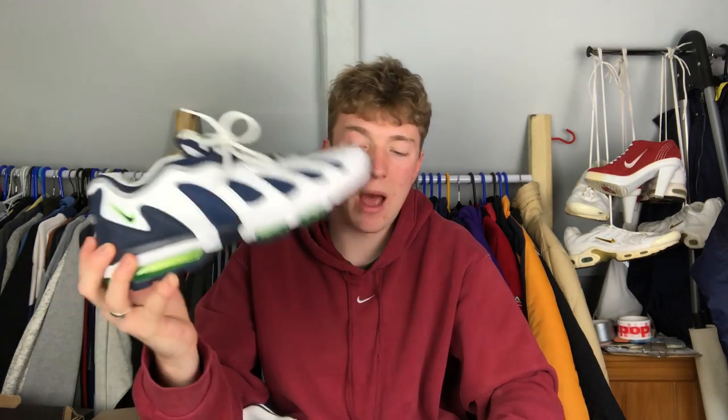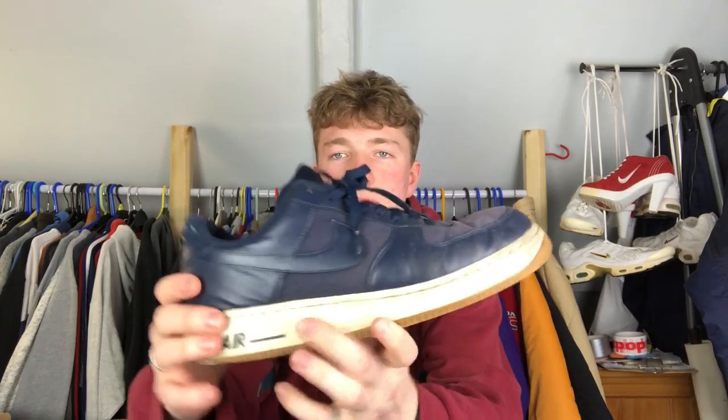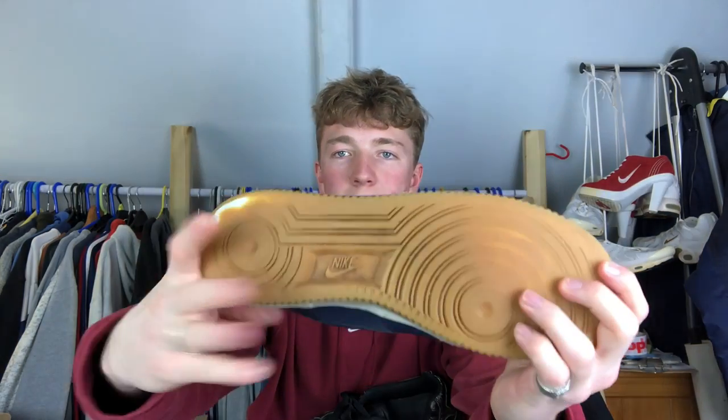These next few pairs I found at car boots. First pair - 2010 Air Force Ones with navy uppers and gum soles. Pretty beat up. I think I paid a fiver for them and I wear them every now and then.